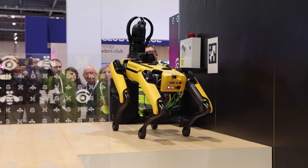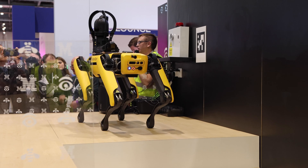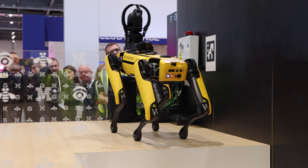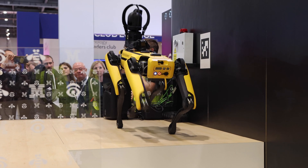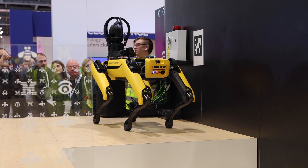We're really complex creatures and we're much better at doing certain things. So we're doing use cases of inspecting factories in environments where the air might be toxic to humans. There are other use cases like inspecting electricity substations — again, another dangerous environment for a human being to be in.